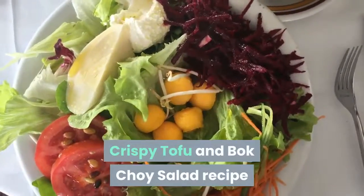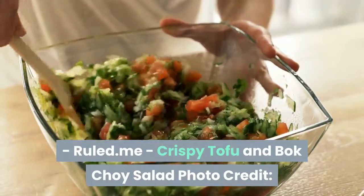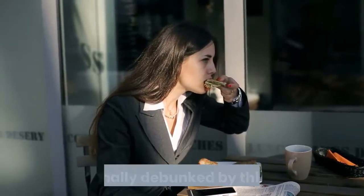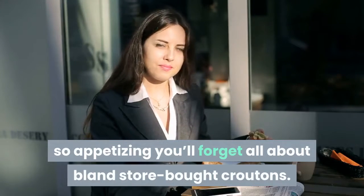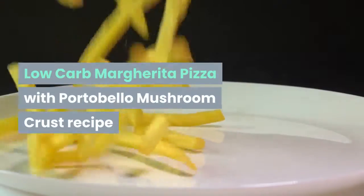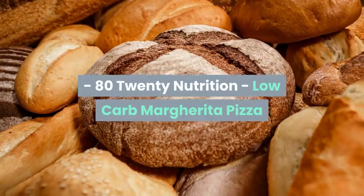Crispy tofu and bok choy salad — from Ruled.me. Tofu tastes best baked — there's no question about it. The undeserved negative reputation of tofu is finally debunked by this recipe, which makes use of crunchy tofu bites so appetizing you'll forget all about bland store-bought croutons. Raw bok choy adds a pleasant bite of bitter that nicely balances the entire meal.